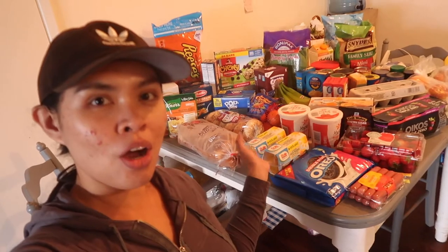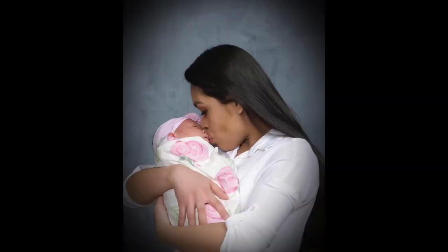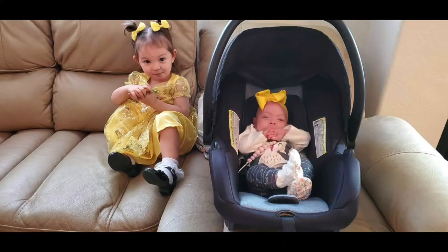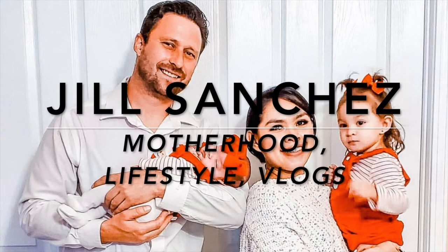Hi lovies! Welcome back to my channel. Today's video is a grocery haul! I just got home from Walmart and got a lot of stuff. Before we start, if you're new to my channel, hello and welcome — my name is Jill. On my channel I make motherhood and lifestyle videos.